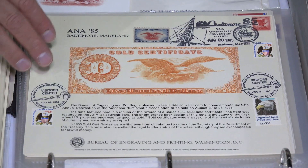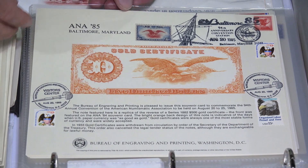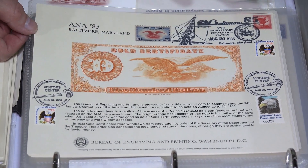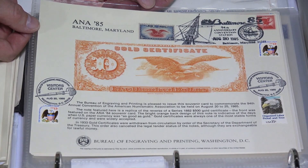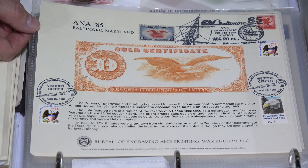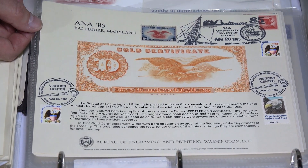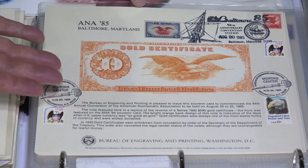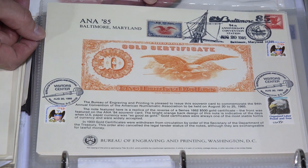For example, this card was issued for the ANA show in 1985 at Baltimore, and it has an intaglio engraved reverse of the 1882 $500 gold note. Now if you were to try to find one of these, I don't even know if you could, but it would be in the tens of thousands of dollars. But this card you can probably buy on the secondary market for $5 to $10.